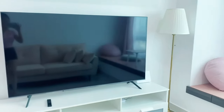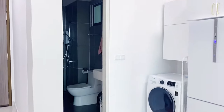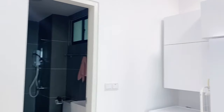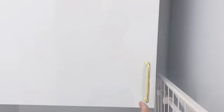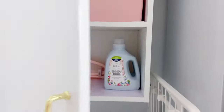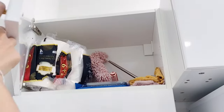Lamp from IKEA, TV which I got from the 10.10 sale online. And these cabinets — which are, you guessed it, from IKEA. I have some random laundry items in there, some extra towels, and cleaning tools.